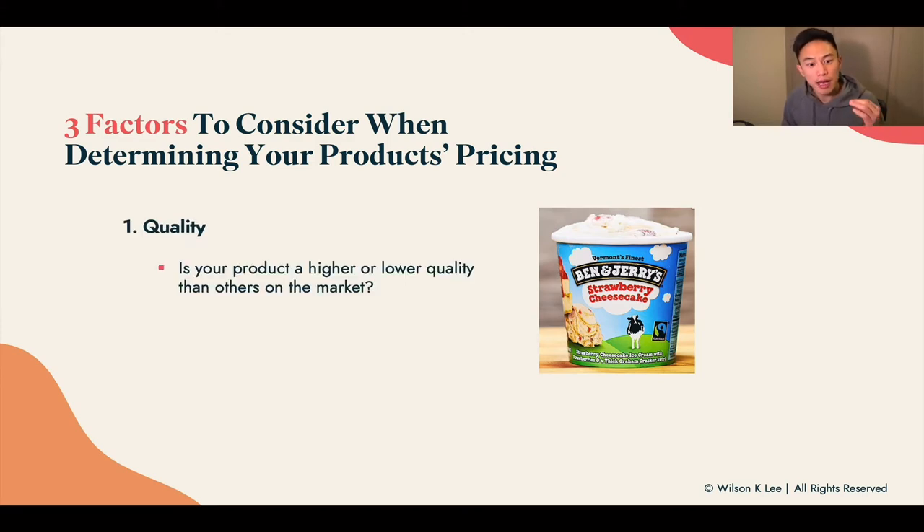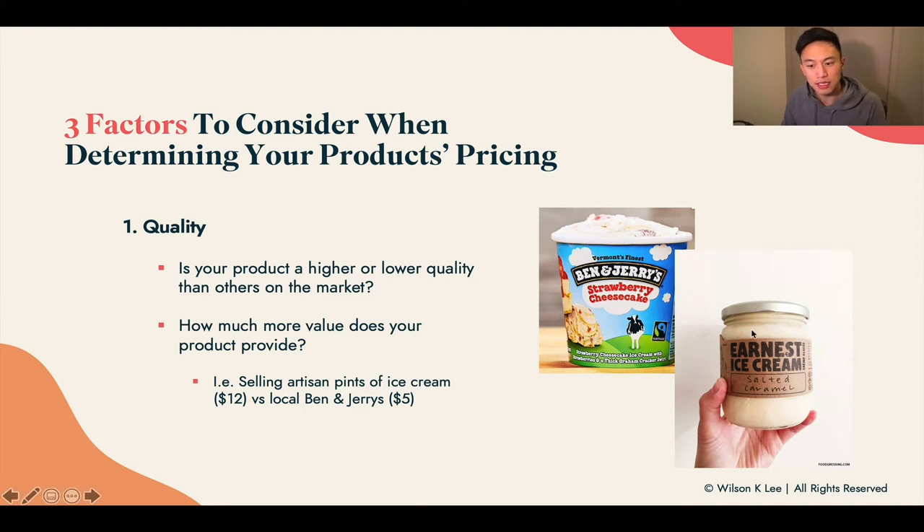First up: quality. Is your product a higher or lower quality than others on the marketplace? How much more value does your product provide, and is the price worth it? For example, this ice cream is one of the most popular ones in Vancouver called Ernest Ice Cream, and each pint sells for $12. Whereas their competitor Ben & Jerry's sells it for $5. How can you justify an ice cream that's worth more than double the amount? It's because the quality of this ice cream is just that much better.